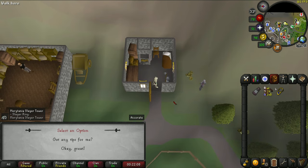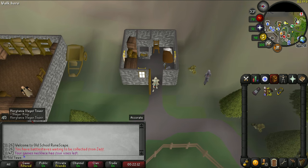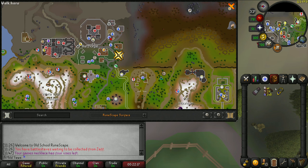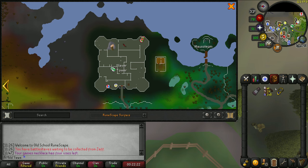With the Turael Skipping plugin, the plugin will tell you the best place to fight the monsters assigned, as well as place a marker on the map which shows you where to kill that monster. This plugin helps a ton so you don't have to constantly look up the best spots for each low level monster.